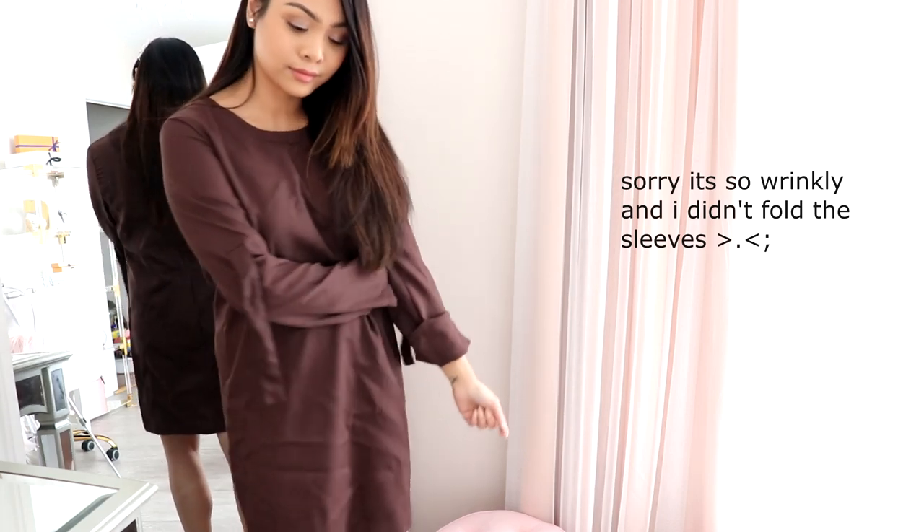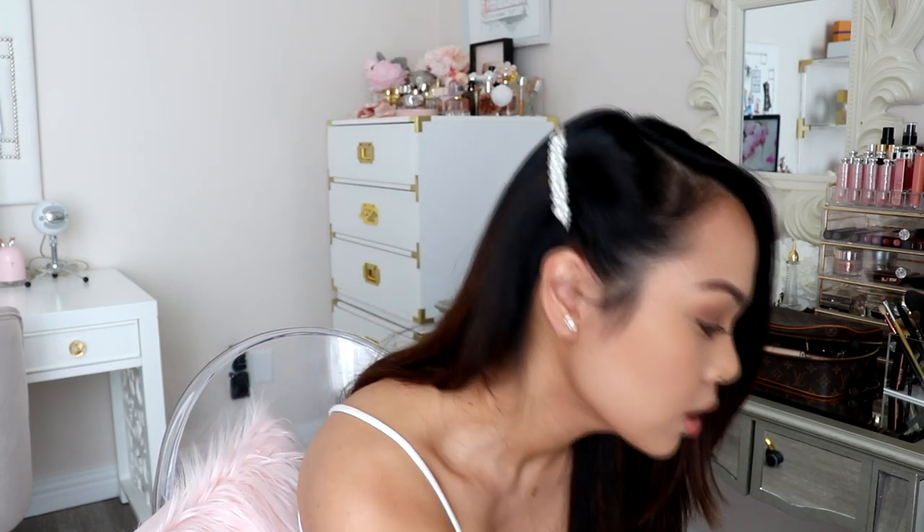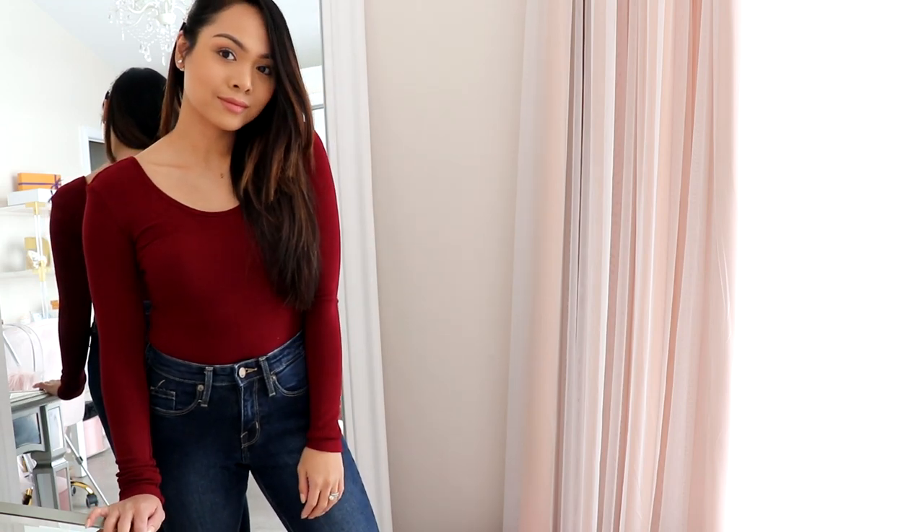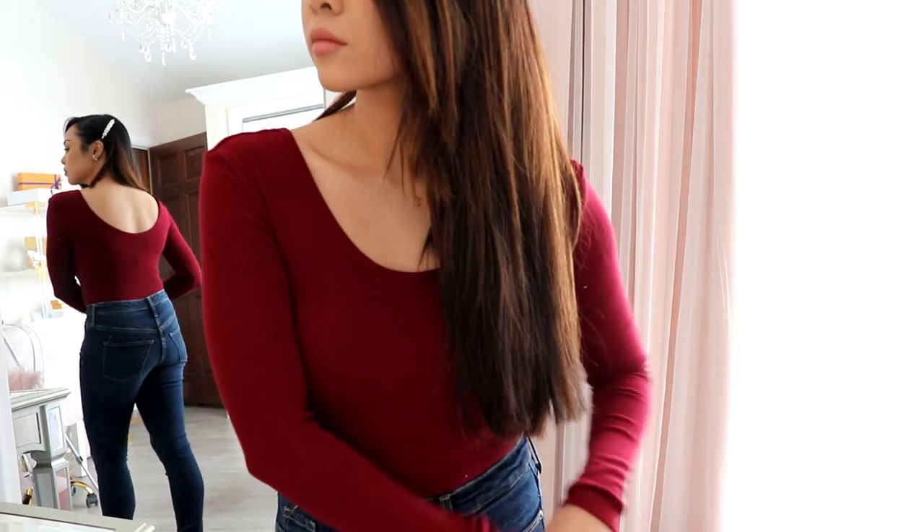I don't have anything like this, so I wanted to give it a shot and I like it. Next are bodysuits. I am obsessed with bodysuits. I purchased some of these actually in November, so two of them I've had for a while. The first one I purchased on Amazon is this burgundy one, which I love. But it doesn't have the snaps on the crotch, which makes it really awkward when you have to pee.